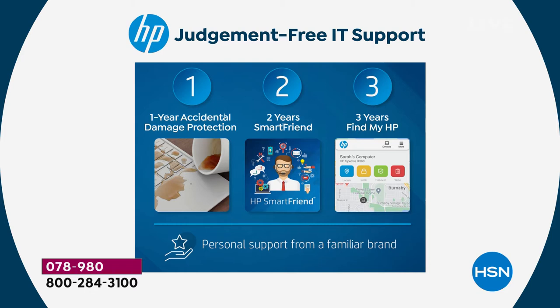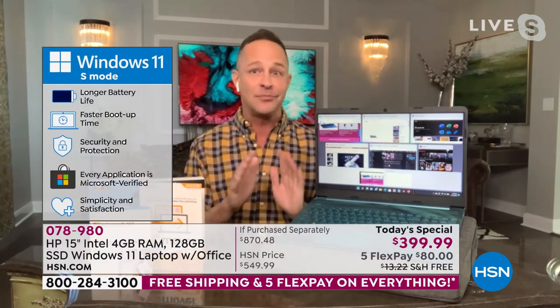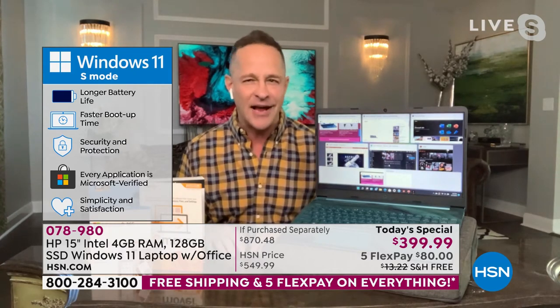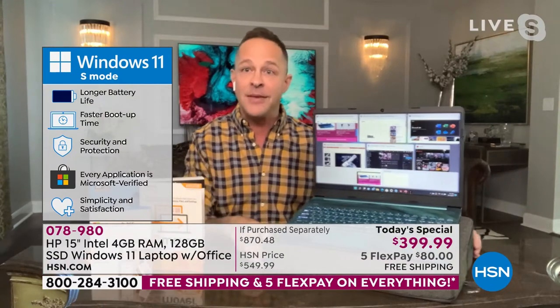This is Windows 11 in S mode. Windows 11 in S mode means your computer cannot catch a virus. You don't have to ever worry about buying antivirus, anti-spyware, or anti-malware. You don't have to worry about doing updates — it updates automatically. It's always as fast as it can be. You're not the computer technician anymore; the computer technician part is built in.